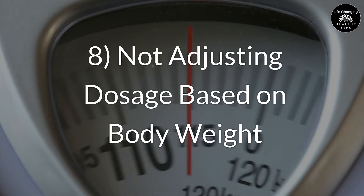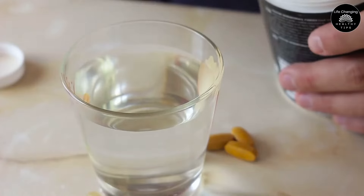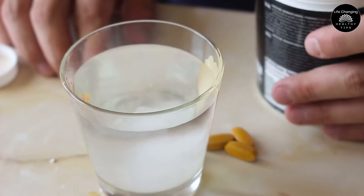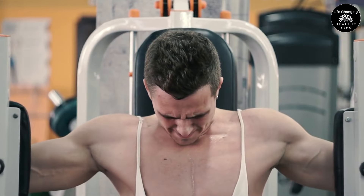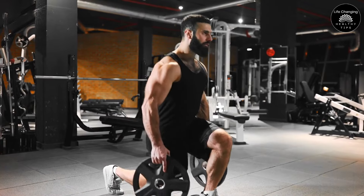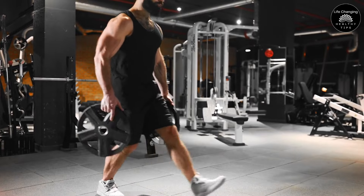Mistake 8: Not Adjusting Dosage Based on Body Weight. When it comes to creatine supplementation, one-size-fits-all dosing doesn't apply. An important factor in figuring out the right dosage is your body weight. The typical maintenance dose of creatine is around 0.03 to 0.05 grams per kilogram of body weight per day. This means that an individual who weighs 70 kilograms, or 154 pounds, should be taking about 2 to 3.5 grams daily during the maintenance phase, after the initial loading phase. Adjusting your dose according to your weight ensures that your muscles are getting just the right amount of creatine to stay saturated without overloading your system.